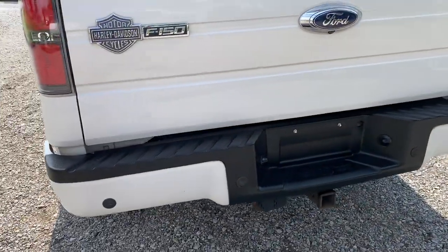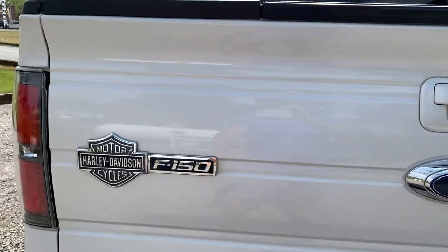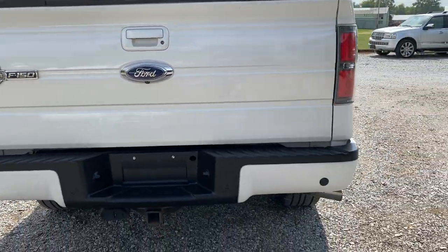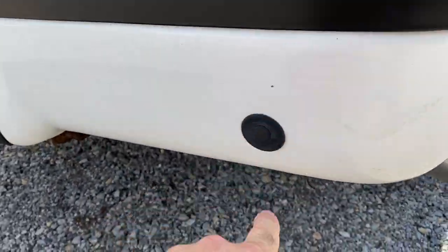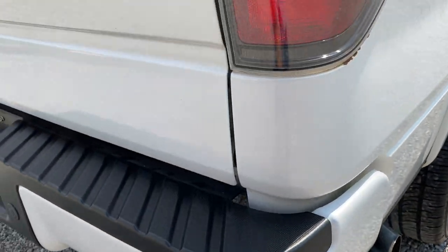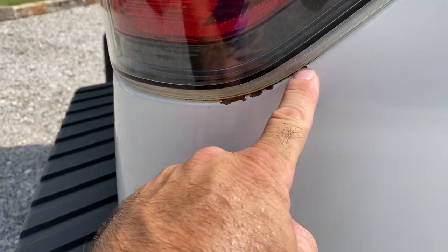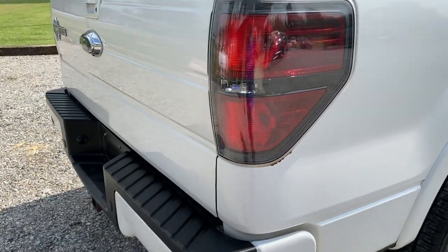Coming around the back side. Of course you do have your tow package, and the Ford Harley-Davidson badging. There's some scrapes down here. Right around the back — looks like somebody may have replaced the bulb and when they put it in they put it in too tight, so it chipped the paint right there on the side.